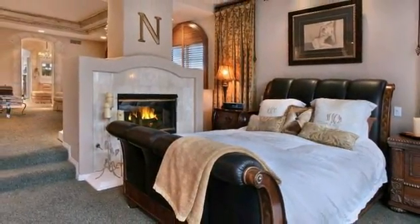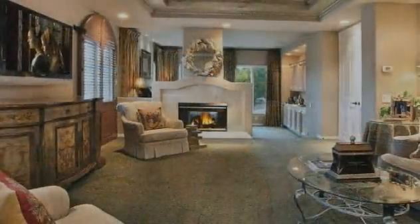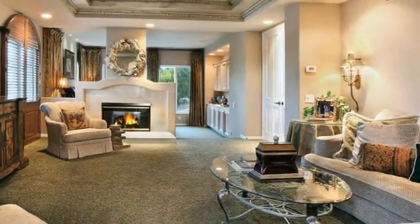Also benefiting from a two-sided fireplace is a sumptuous master suite, softly carpeted for added comfort and warmth. A short ascent takes you to the sitting area, graced with ocean views, a coffered ceiling, and stunning arched wood shutters.